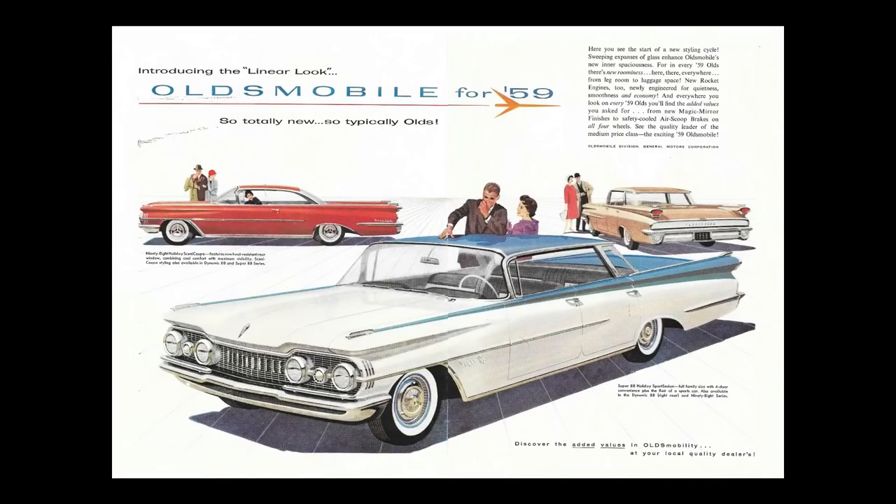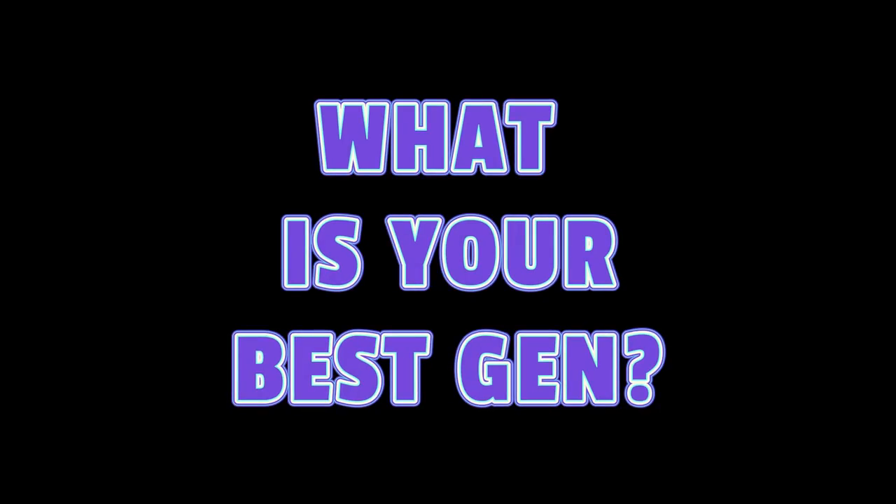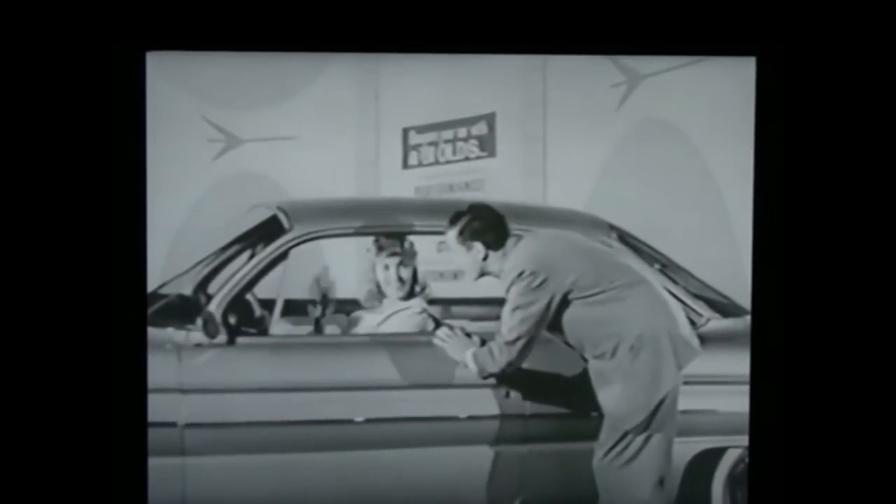I don't know about you, but I wasn't really into the fourth gen Oldsmobiles — really the early '60s either. Not all, but there were a few I just didn't get into. Leave us comments below and let us know what the best gen is for the Oldsmobile cars, or the early '60s — did you have one? We want to know. You'll discover that by every measure, Olds is the smart buy — and you'll be especially interested in Oldsmobile's dollar-saving Dynamic 88.